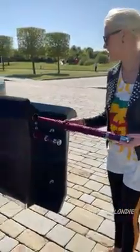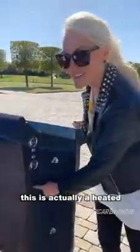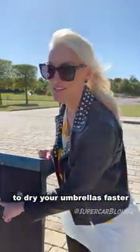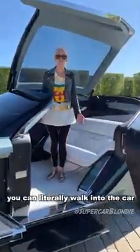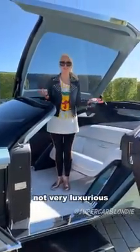Your Rolls Royce branded umbrella — inside, this is actually a heated compartment to dry your umbrellas faster. And then you literally walk into the car. You don't have to duck, because of course that's not very luxurious. That's what they're aiming for.